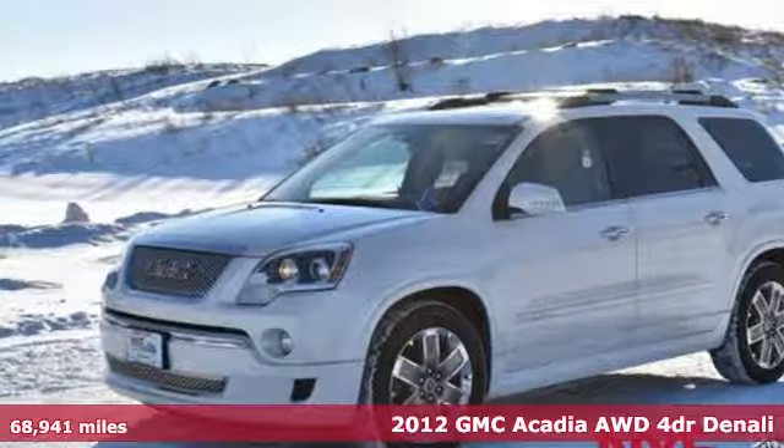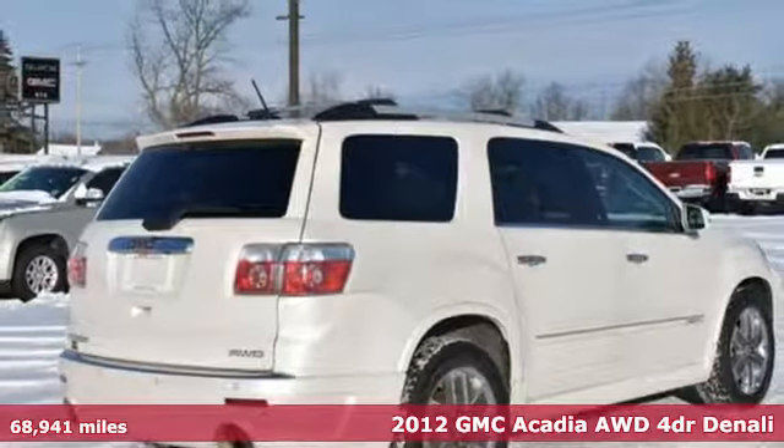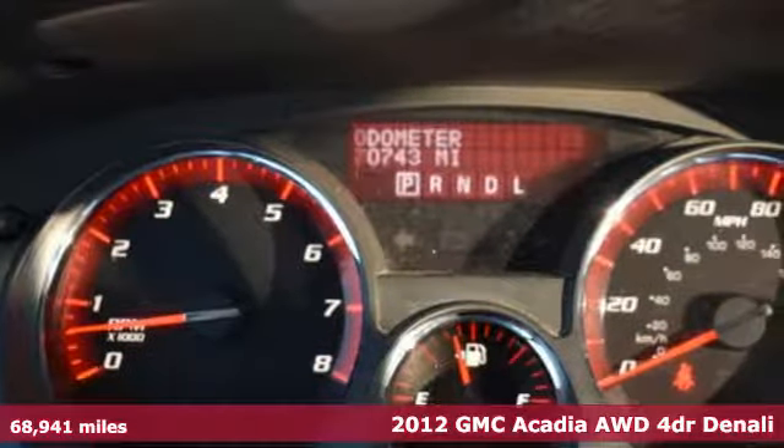Here's a 2012 GMC Acadia. Smart capabilities, strong performance, GMC. And get ready for an impressive combination of features.